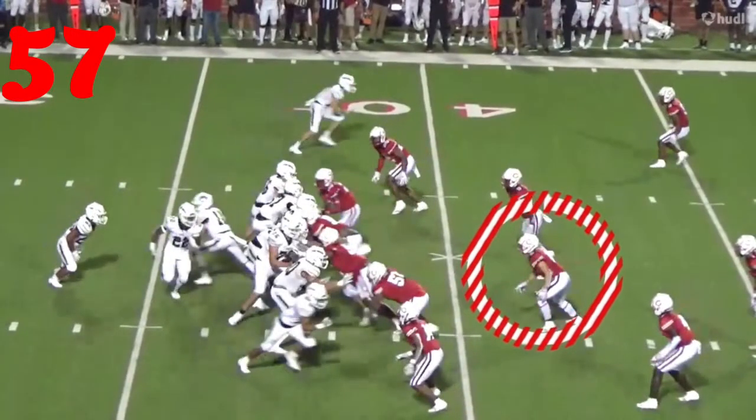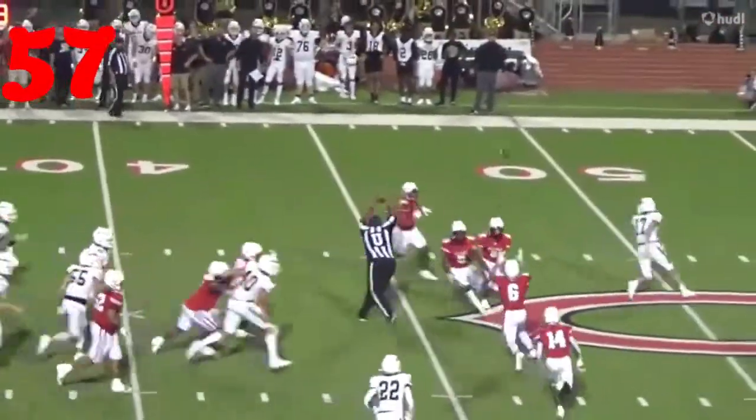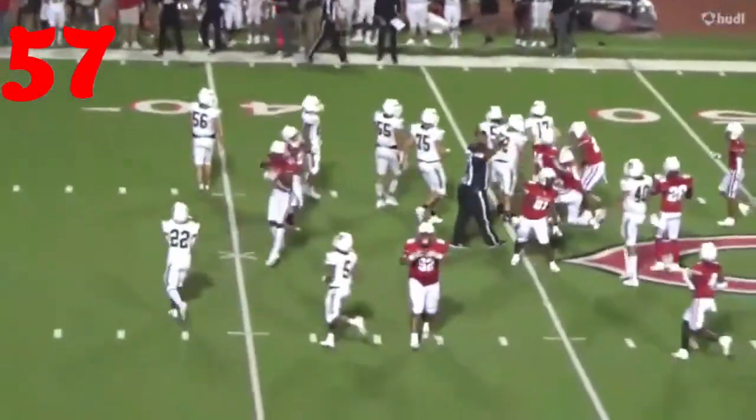Number 57, Camden Foster — drops back in coverage. Boom, it's tipped up. Johnny on the spot. Interception. Great job.